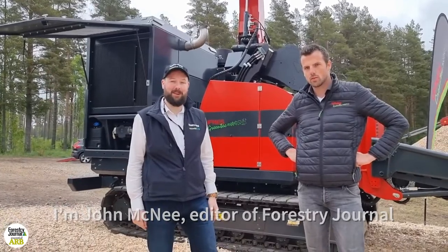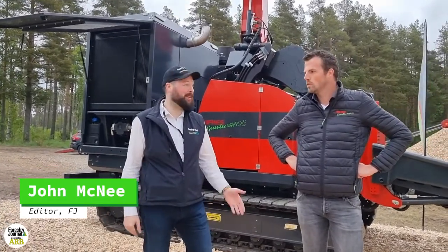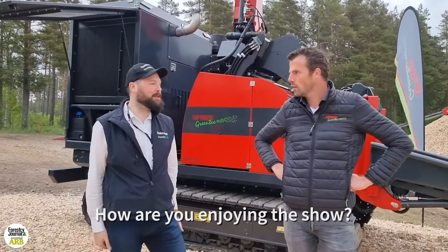Hi, I'm John McNee, editor of Forestry Journal. I'm at Elmiel Wood and I'm talking to Pete from Ufkes Greentech. Pete, how are you enjoying the show?